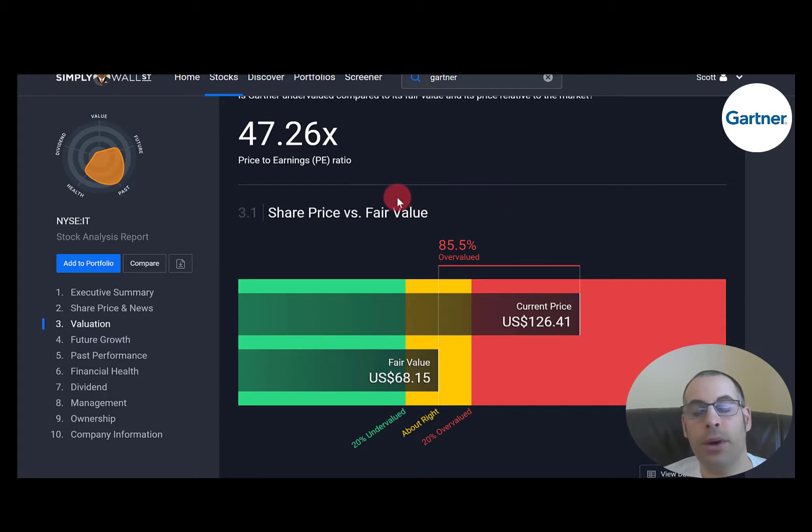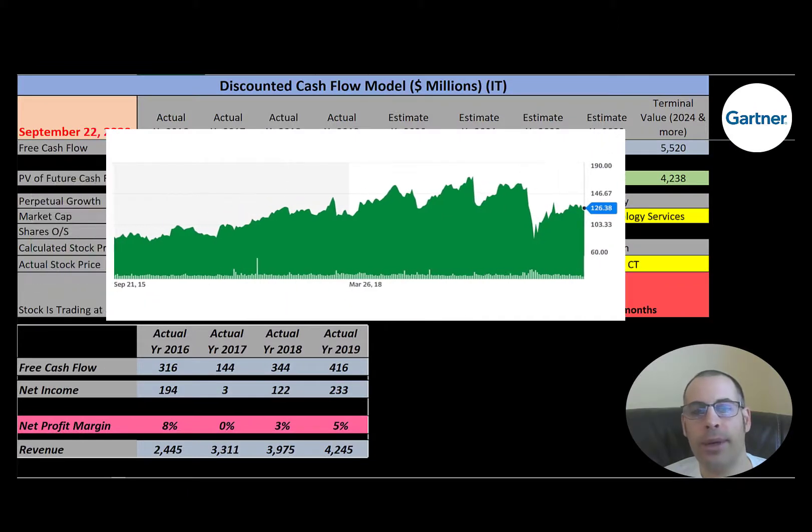Let's see what Simply Wall Street says — almost exactly what I'm saying. They have them at $68. That's pretty interesting; we're so close. They're also saying the stock is way overvalued. Let's see where the stock has been trading the past few years. The stock has been up and down in price — it looks like it peaked in the 170s and fell below 100 recently. So I'm not sure if it's a good value, at least not according to my model.